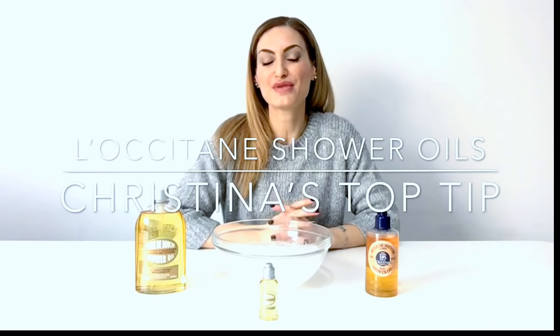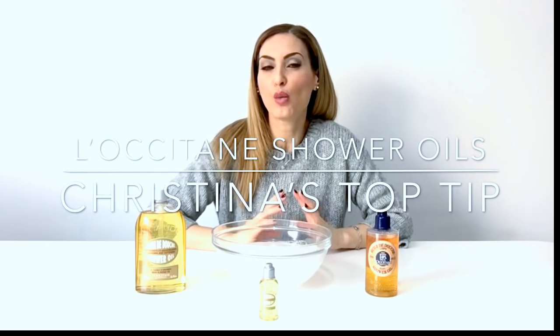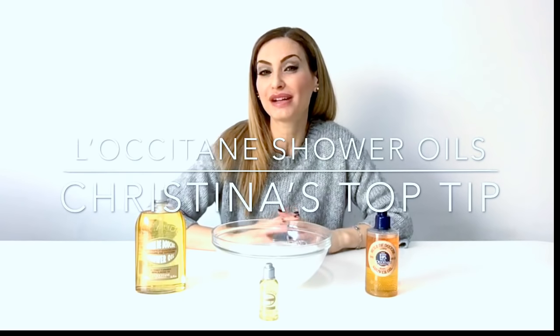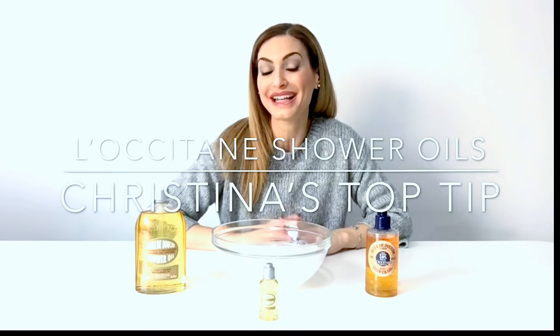Hello, Christina here. The temperatures have plummeted here in Cyprus and I wanted to look at what we're using in the shower, because that really can affect the hydration levels and the comfort levels of our skin, and it really does start from the shower.